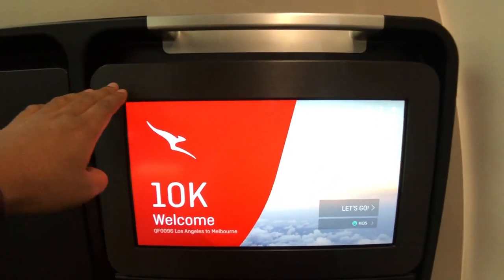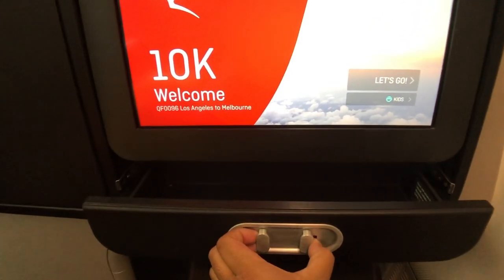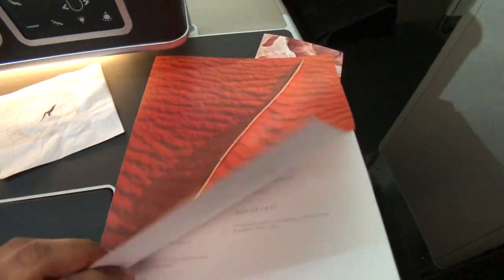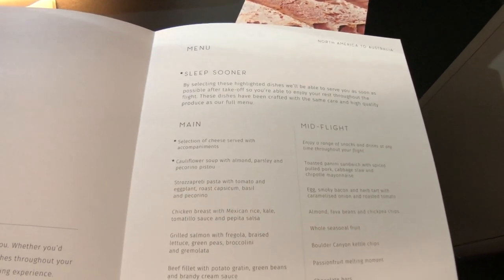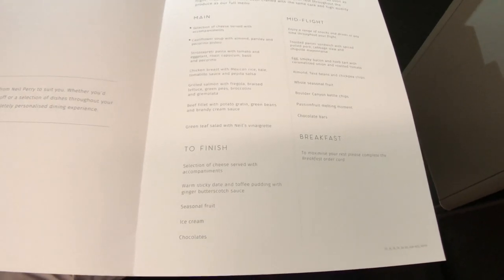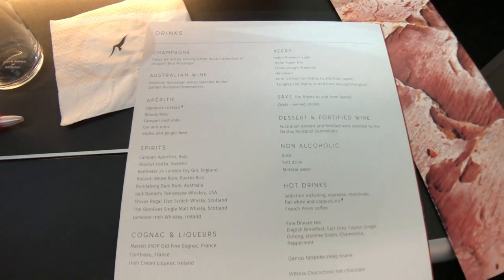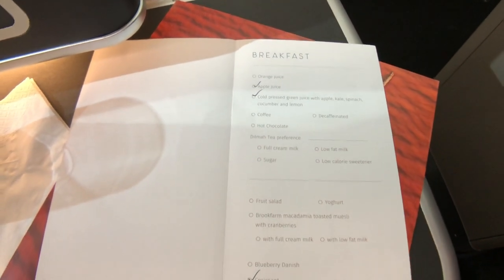The IFE screen actually tilts a bit so you can watch it while reclined or in bed mode. Let's have a look at what's on the menu for tonight's flight. Qantas also gives a breakfast card to fill out ahead of time, so you can sleep in for longer and save time.